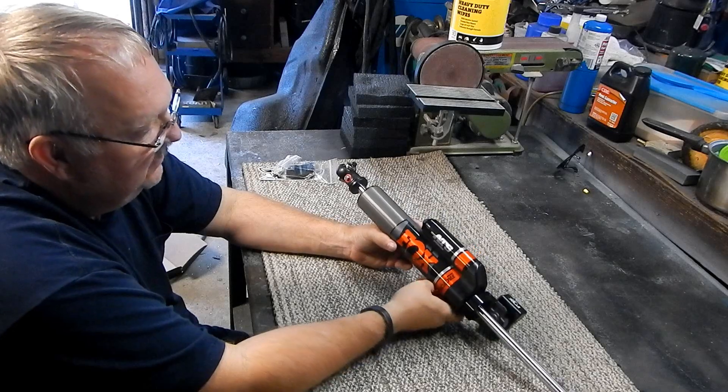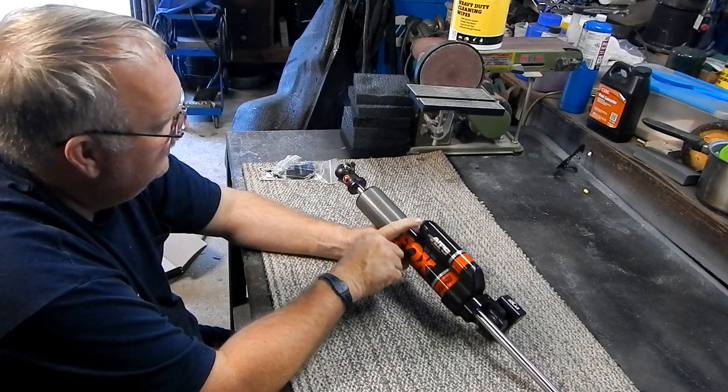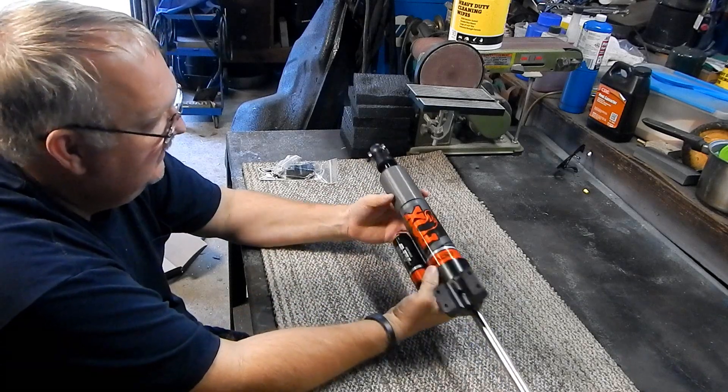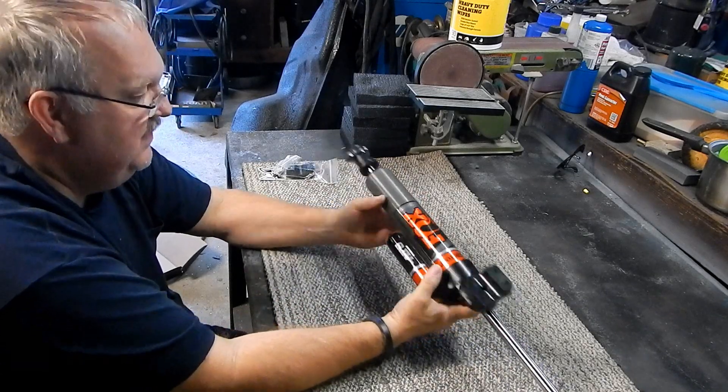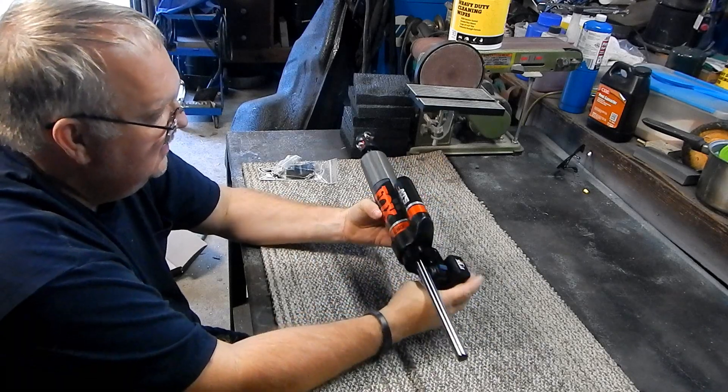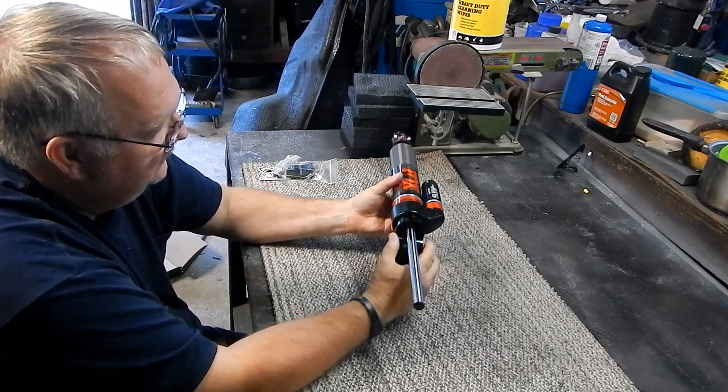This is supposed to be one of the better ones. It is adjustable and has very high quality components. The machining is excellent in my opinion — no burrs, good finish, nice fit. So far I'm impressed.